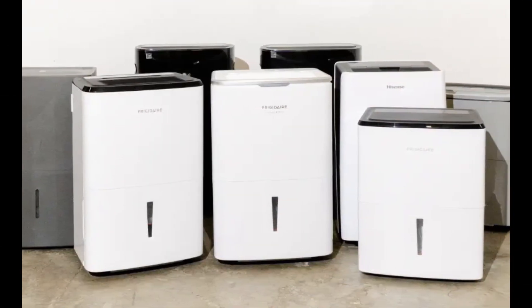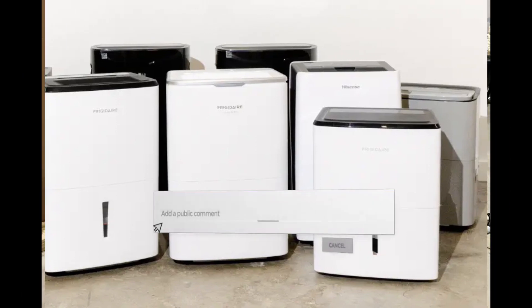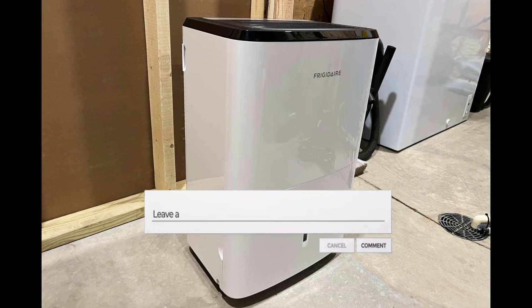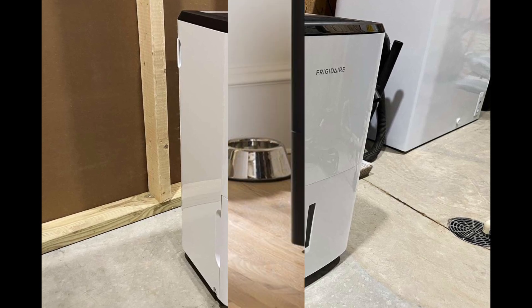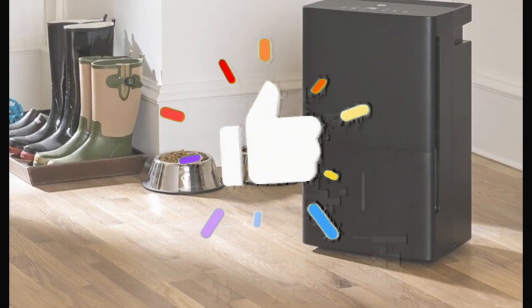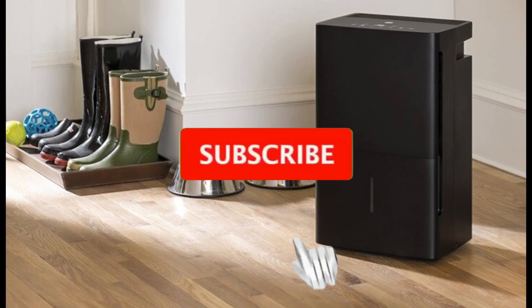Before we extract the details, share your dehumidifying experiences or tips in the comments below. And if you're ready to create a drier and more comfortable atmosphere, hit that like button and subscribe for more thorough reviews and home comfort recommendations.